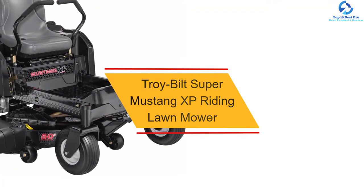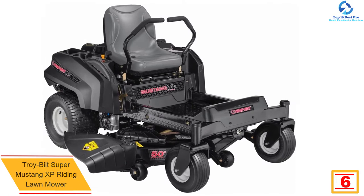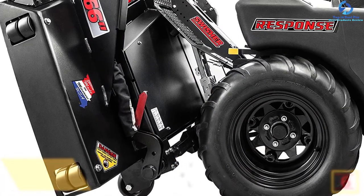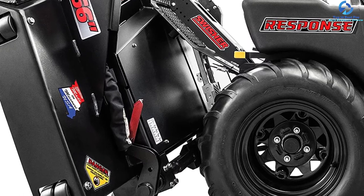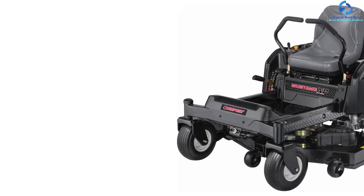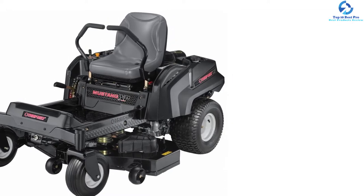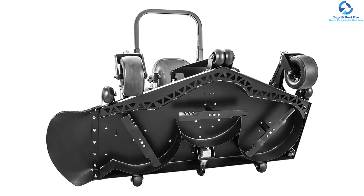At number 6, we have the Troy-Bilt Super Mustang XP riding lawn mower. It is a slim zero turn mower with sufficient power to tackle any lawn. The 50-inch deck supports fast mowing by cutting a large amount of grass. It has a reinforced heavy-duty frame and a 724 CC OHV engine. It comes with dual EZT hydrostatic transmission for quiet operation, an eight-position height adjustment, a padded high-back seat, a built-in deck wash system, and lap bar steering.